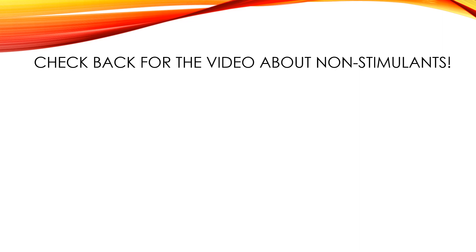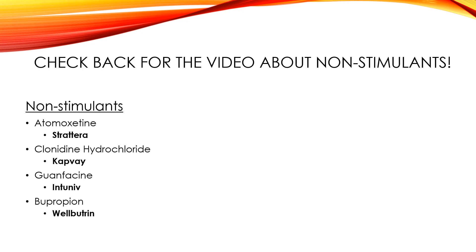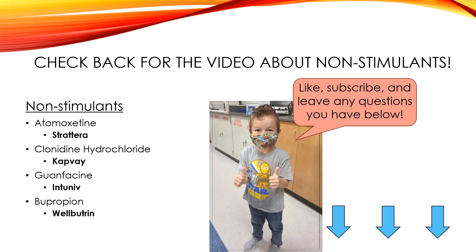That is all we have today about stimulants. Check back for the video about non-stimulants — I hope to record it in the next few days. Non-stimulants we'll be talking about include Strattera, Kapvay, Intuniv, and Wellbutrin. If you have any questions, please leave them in the comments below, and have a great day!